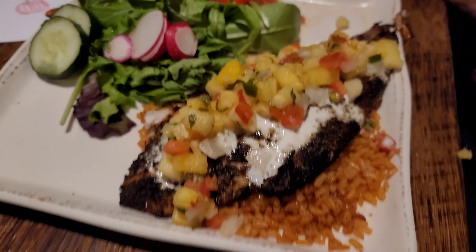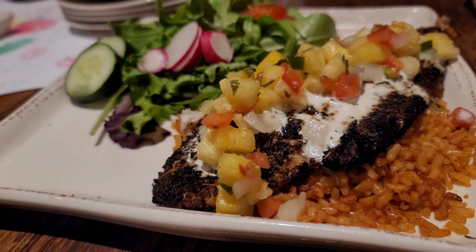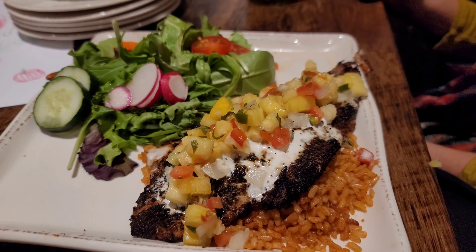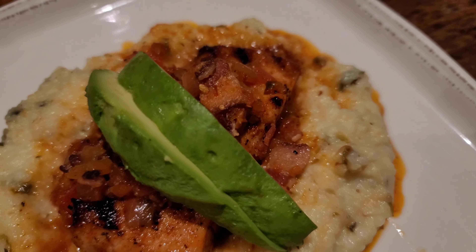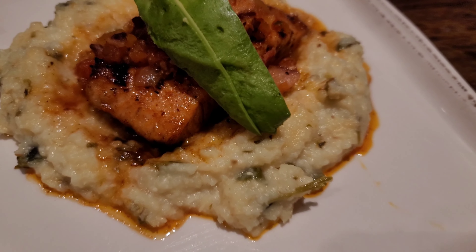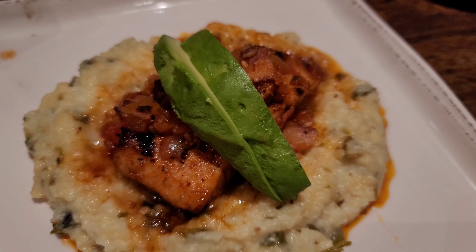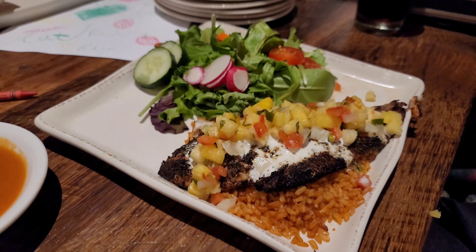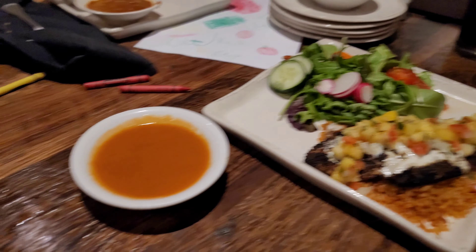Ginger's got the Chilean sea bass, which looks fantastic — I wish I had ordered that. I got the salmon plate, which has smoked gouda grits and a couple of avocados and poblanos underneath it. It sounded good, but Ginger's sea bass just looks incredible.